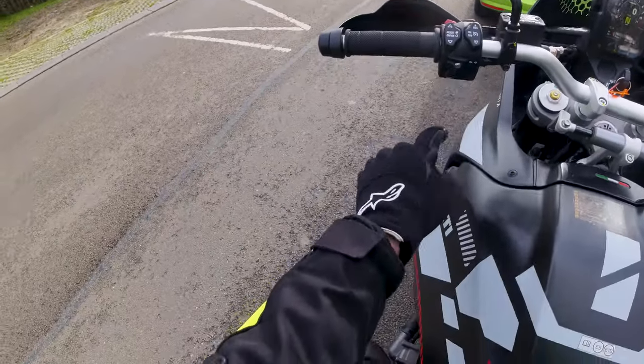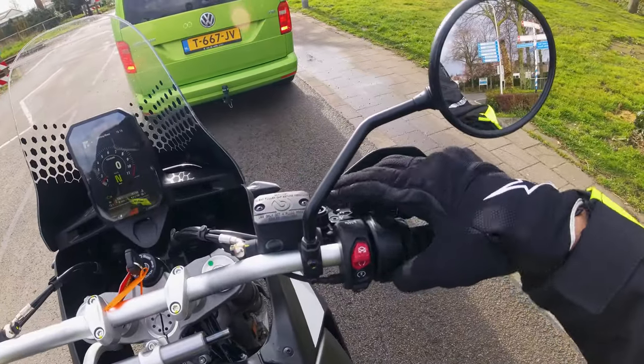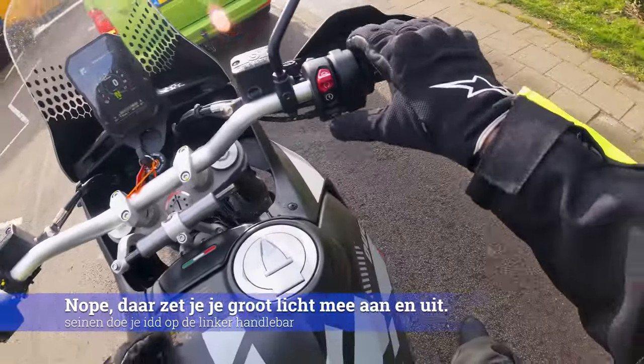Je modus, je hebt cruise control, richtingwijzer, claxon. Handvatverwarming zit hier zo. Je uitknop, je powerknop en je verlichting.